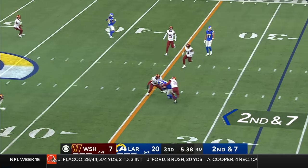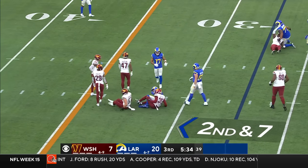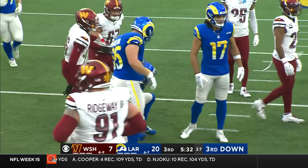Davis Allen, the tight end, was in motion. Cooper Kupp takes the pass from Stafford up to the 34. Cooper — Butler and Barton make the tackle.